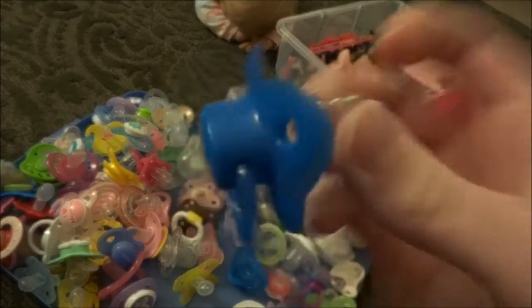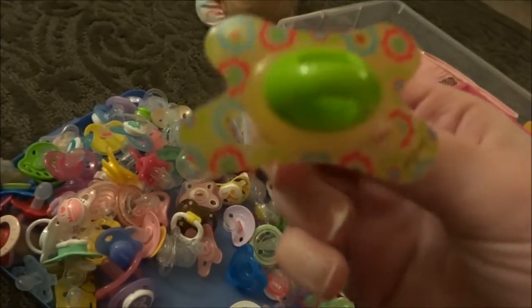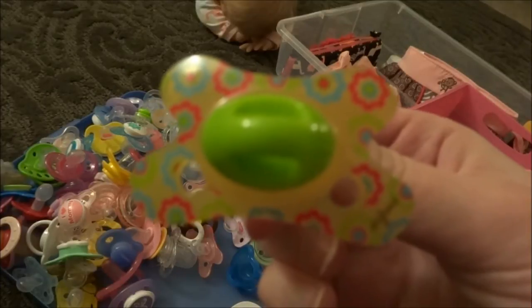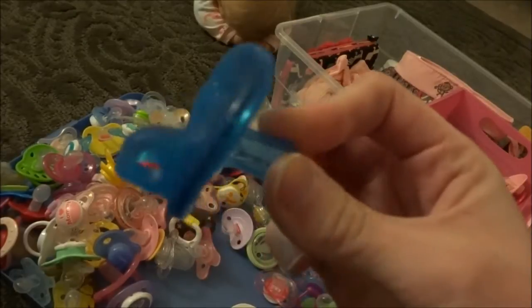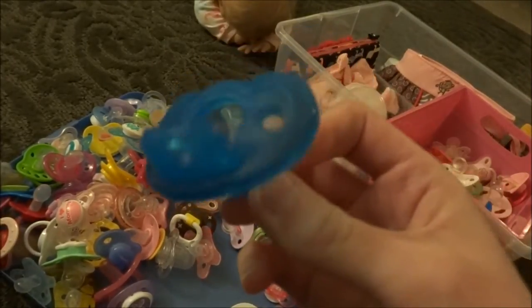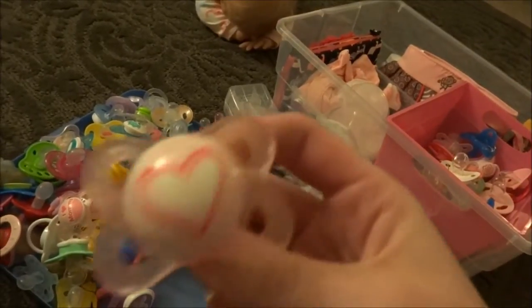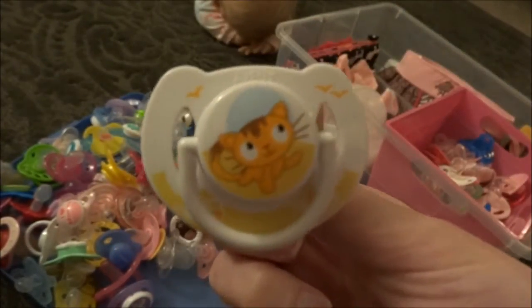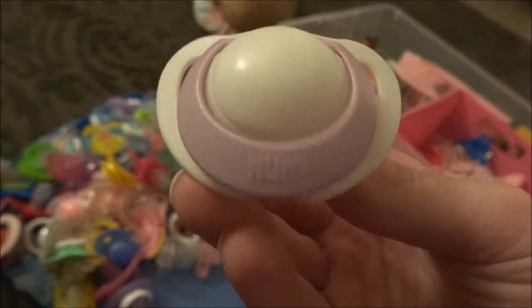This is a really pretty blue old style binky. Here's a Diffrax. Gumdrop — it's a really pretty blue color. Here's a MAM 2 plus months. Here's a bigger Avent with a kitty. Here is Nook Genius.